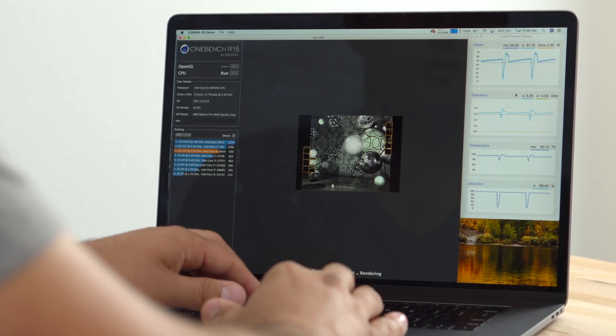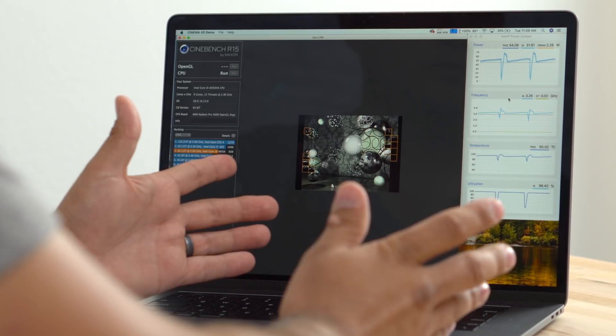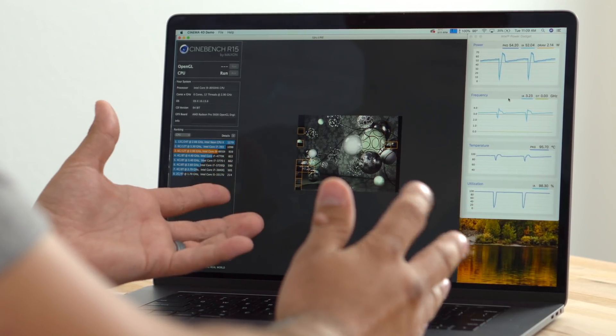Our fans are at 5,800 RPM, which is the max, and we're running at about 3.28–3.29 GHz — nice and consistent clock speeds. This is what we want, and this is how previous MacBook Pros performed. The third run came in at 952 — not a big difference, but I'm glad to see that our temps aren't as high and our clock speeds are consistent. Now let's move on and see how it actually performs in video editing, which is really where us as filmmakers need that performance.